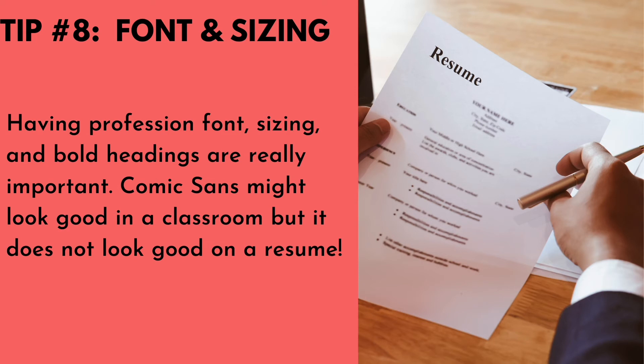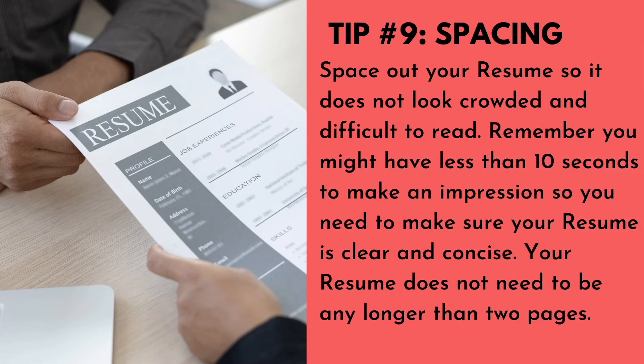Number eight: font and sizing. Having a professional font, sizing, and bold headings are really important. Comic Sans might look good in a classroom but it does not look good on a resume — Times New Roman is more acceptable.